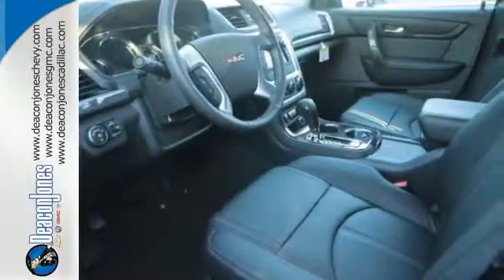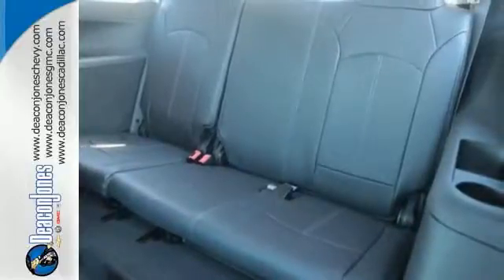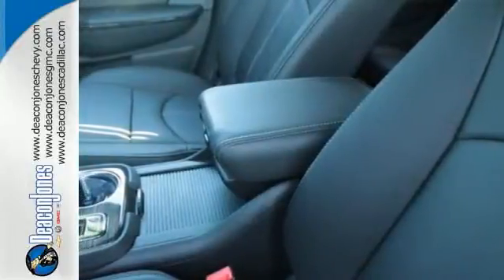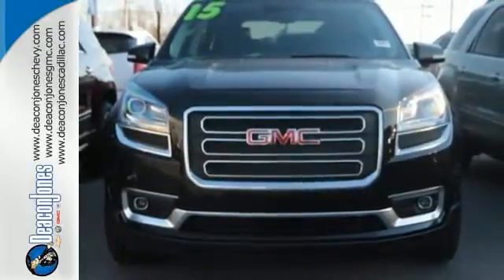It comes equipped with a 3.6L V6 engine, Stabilitrack, emergency communication system, and a rear view camera. It gives you the confidence you deserve. Come test drive this GMC today.